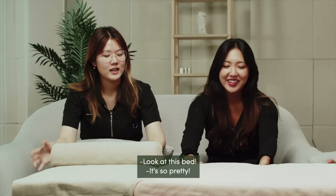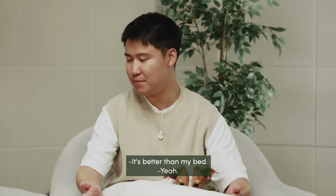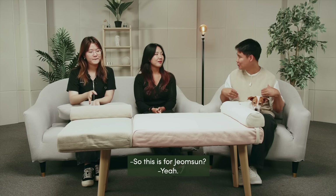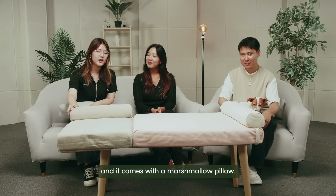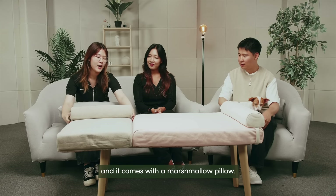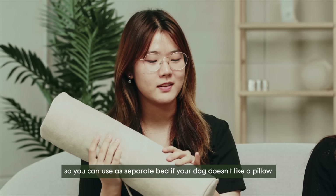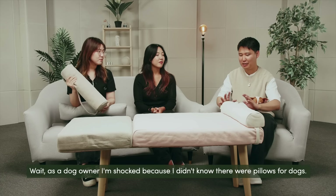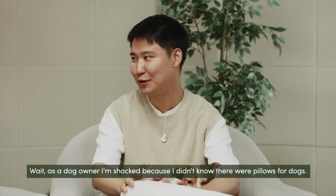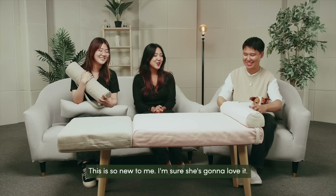Wow, look at this bed! It's so pretty! It's actually really fluffy and I love the colors. It's better than my bed. This is for Jumsoon. So this bed is actually called the Muayu bed and it comes with a marshmallow pillow. It actually comes off so you can use it as a separate bed if your dog doesn't like a pillow, but it is much more comfortable with a pillow. As a dog owner I'm shocked — I didn't know there were pillows for dogs!